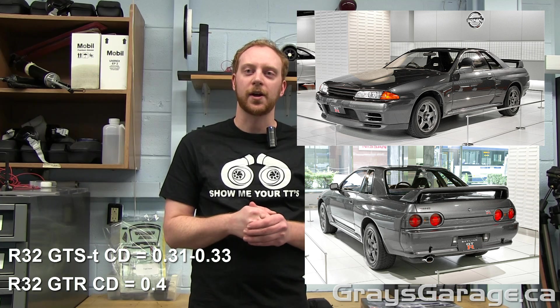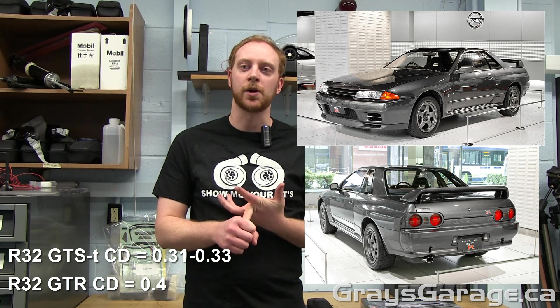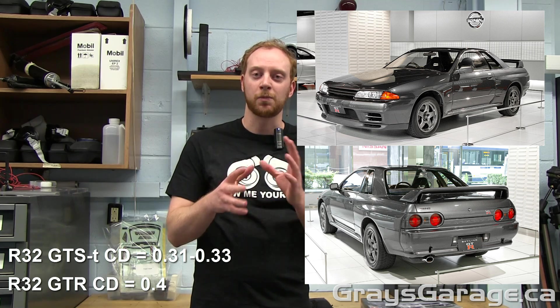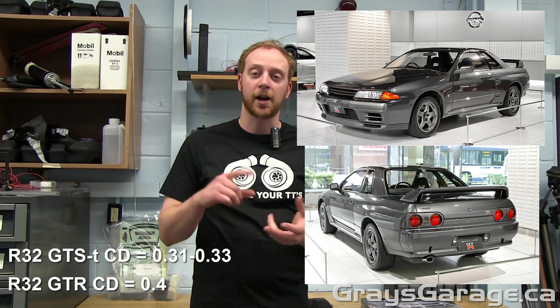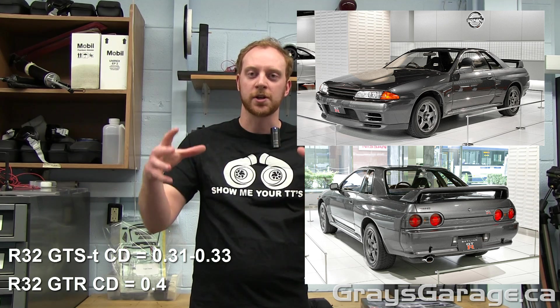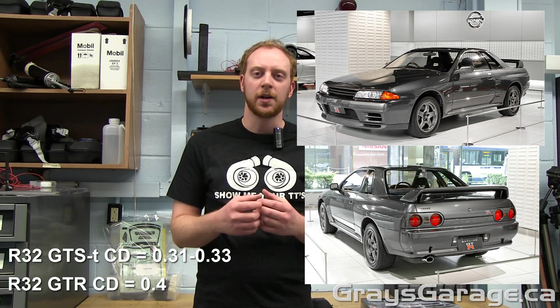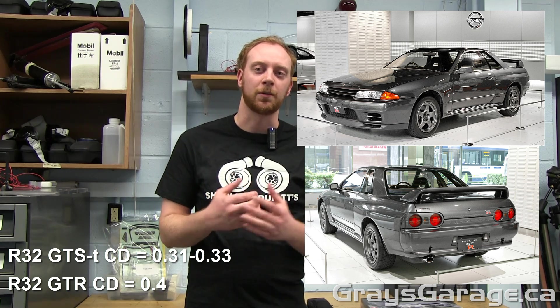Going back to the R32 — why does it have such high drag? There are a few reasons. One is it has really wide tires: those Bridgestone R71 Potenza tires are very large. Wheels and tires contribute anywhere between 25 and 35% of drag, so the bigger the wheels, the greater the drag increase. It also had a large front air dam, a large rear spoiler, bulging guards on the side, and side skirts. That body kit for the GTR on the R32 wasn't very well designed in terms of drag. It may have produced quite a bit of downforce — I don't have numbers on that — and to me it looks beautiful, but in terms of aerodynamics, not really the greatest.